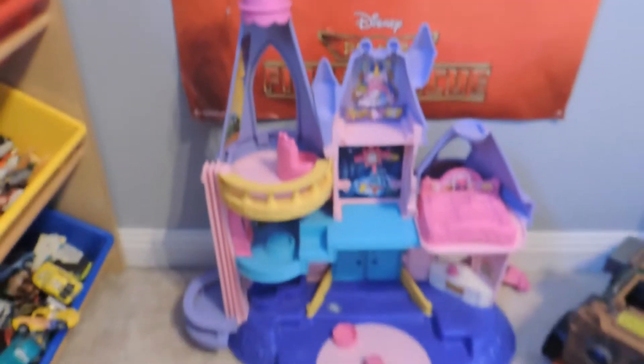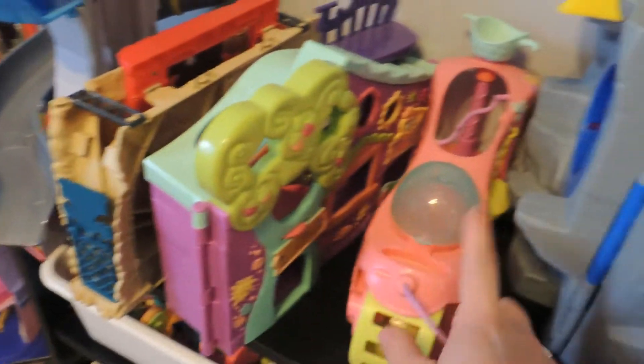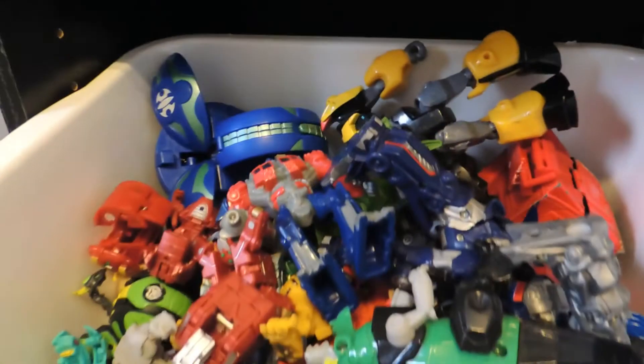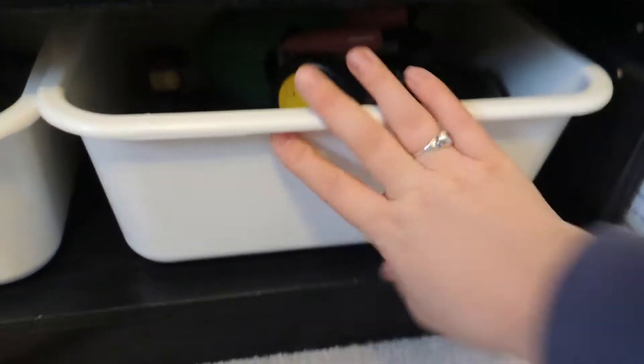They have a princess castle, the Paw Patrol lookout, a monster truck thing, a Littlest Pet Shop house, another Littlest Pet Shop house, and the Bat Cave. Here they have all their Littlest Pet Shops, all their dinosaurs, Transformers, superheroes, Ninja Turtles and the bad guys of the Ninja Turtles with all the accessories, and a box of Hot Wheels cars.